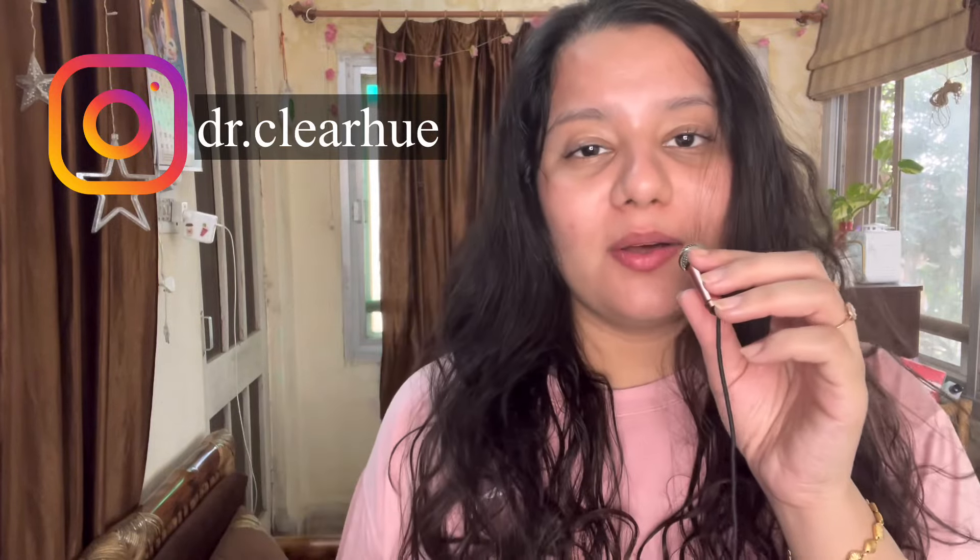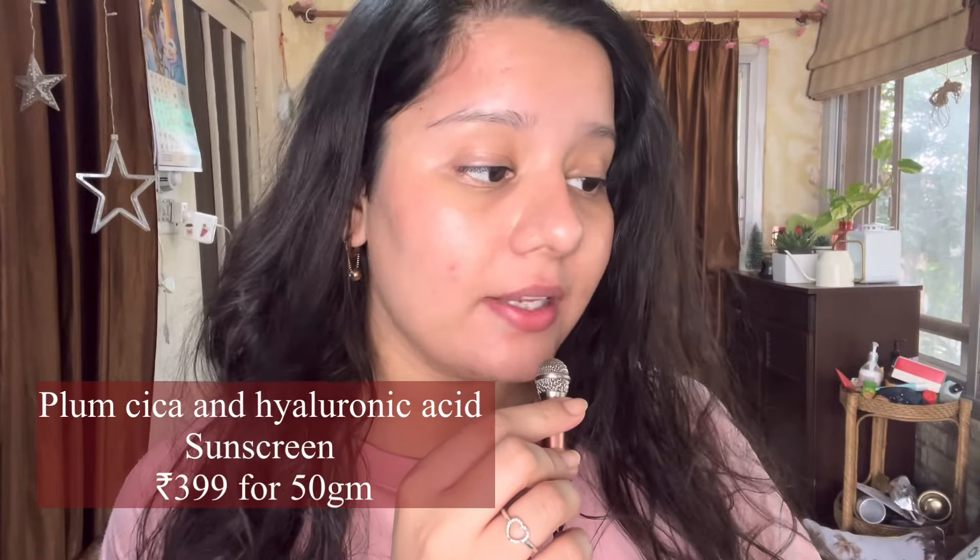Hey guys, welcome back to my channel Clear Hue. If you are new here, namaste — my name is Dr. Rakshita, and this channel is all about skincare, wellness and makeup, so if any of these interest you, don't forget to subscribe. I recently tried Plum's new sunscreen — their Cica and Hyaluronic Acid Aqua Light sunscreen — and I have a bunch of thoughts on this, especially the name 'Aqua Light.' Let's get straight into the video.